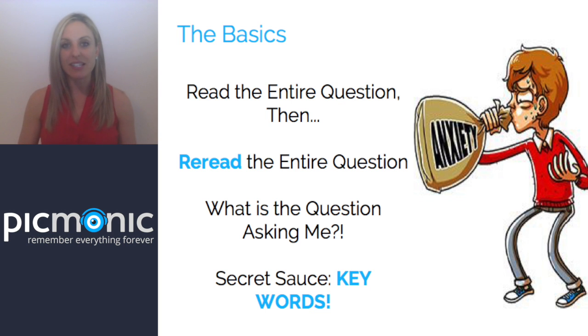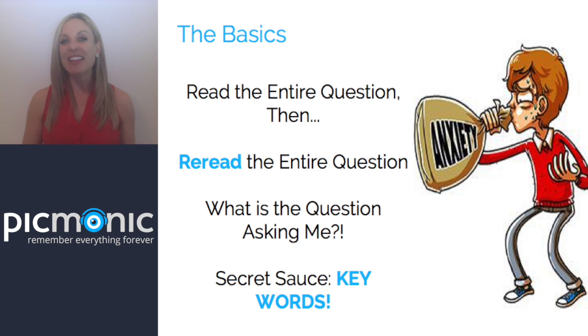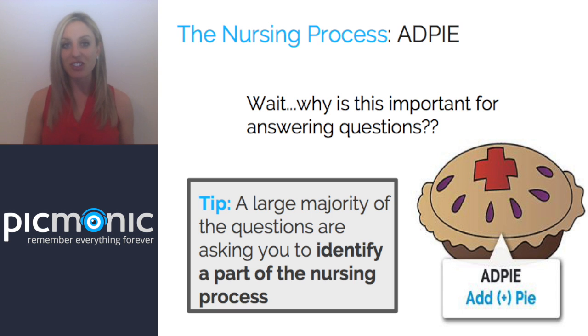Starting out with the basics — when you're first looking at a question, what used to happen to me is I would look at it and get that overwhelming feeling, kind of like a word problem in algebra where you just shut down. The key is to read the question, let it sink in, then reread the entire question and ask yourself: what exactly is this question asking me? A lot of these questions are actually using the nursing process. Remember ADPIE from the first semester of nursing school? ADPIE comes back with a vengeance for the NCLEX.